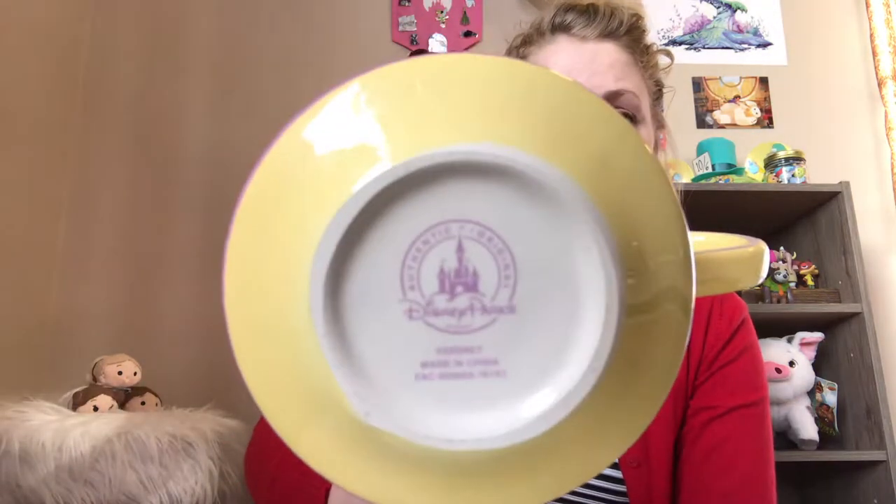This is beautiful especially for anyone who loves the teacup ride at Walt Disney World or Disneyland. It's a Disney Parks authentic, so you can only get it in the parks or on the Shop Disney Parks app. I think it was either $19.99 or $24.99.